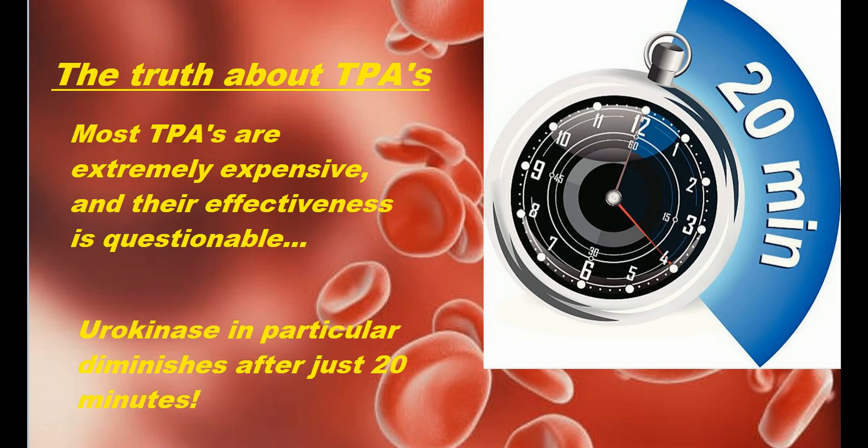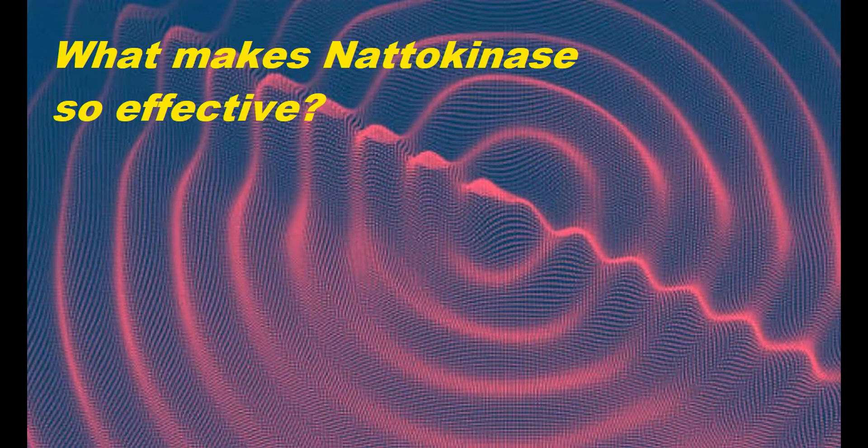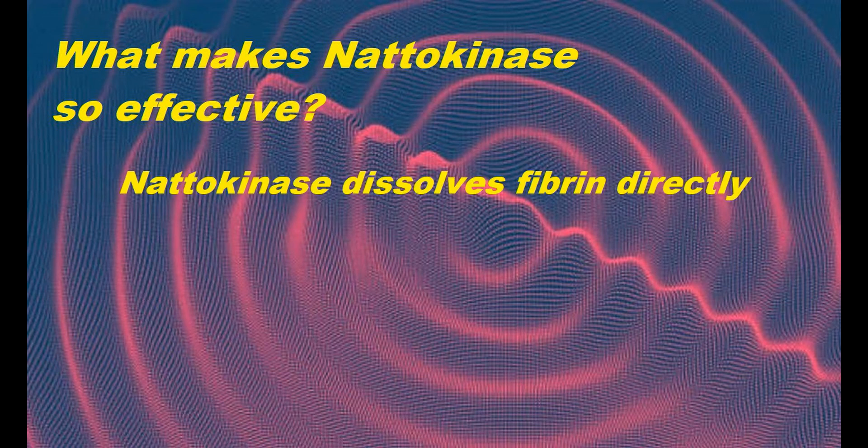When Dr. Tsumi's researchers dropped natto onto an artificial blood clot in a petri dish and allowed it to stand at body temperature, the blood clot gradually dissolved and disappeared completely within 18 hours. What makes nattokinase particularly effective is that it bolsters the body's natural abilities to fight blood clots in several different ways. It closely resembles plasmin and also dissolves fibrin directly.